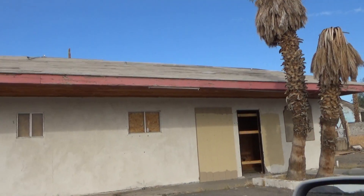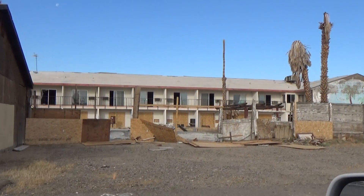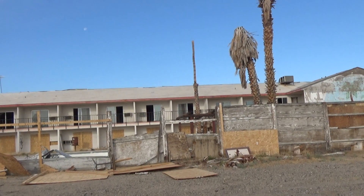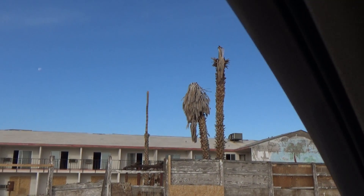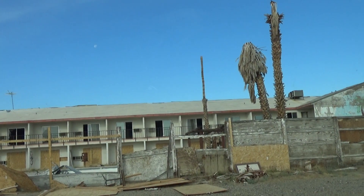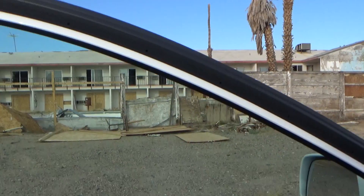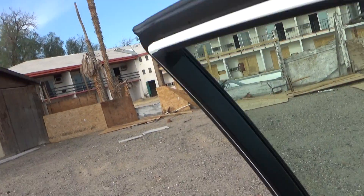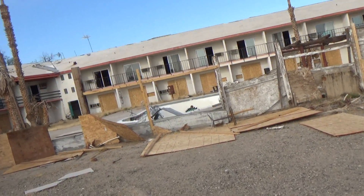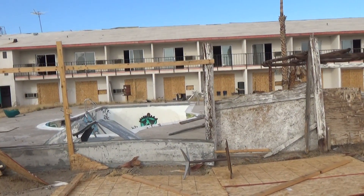Air conditioners are all gone. This is definitely a derelict property. Everything on the bottom floor is boarded up for obvious reasons. We're going to get out — stand by — and let's take a look around and see if there's anything of interest. We don't get to Baker every day. This looks like it was the pool area, sorry about the juggling here. This was definitely the pool — it still is the pool — but there's no water in there either.